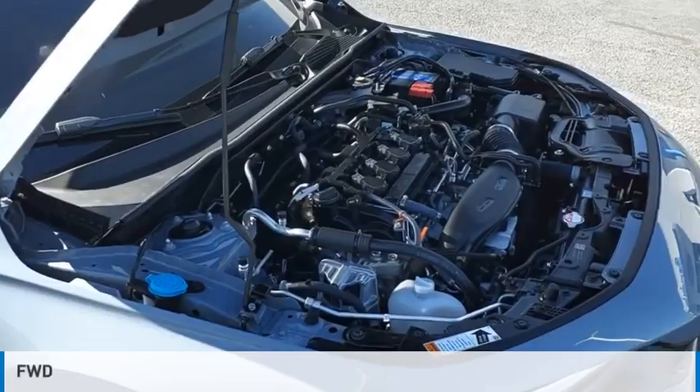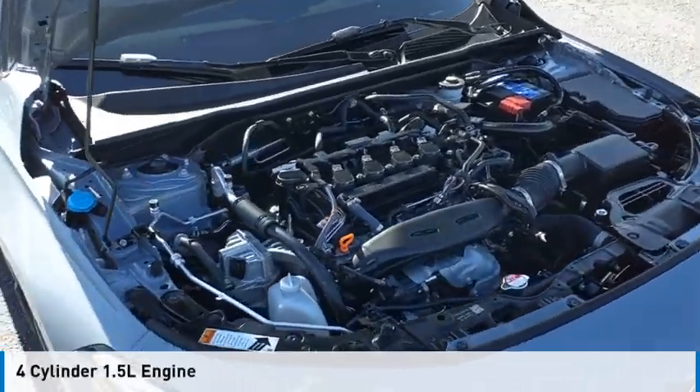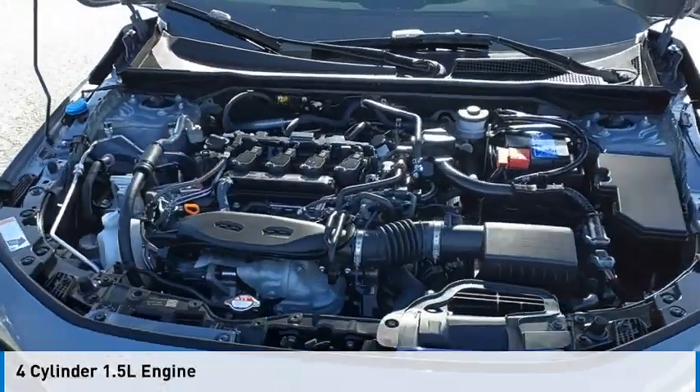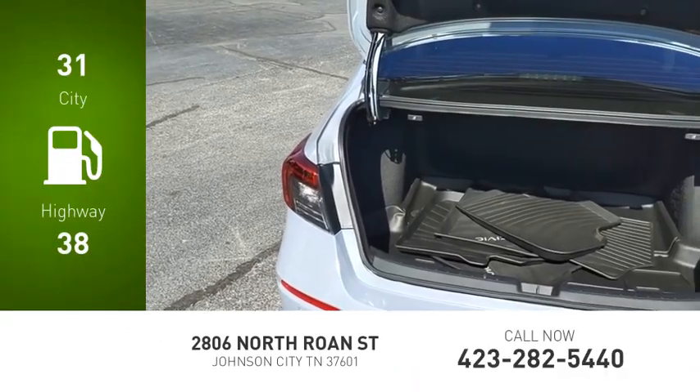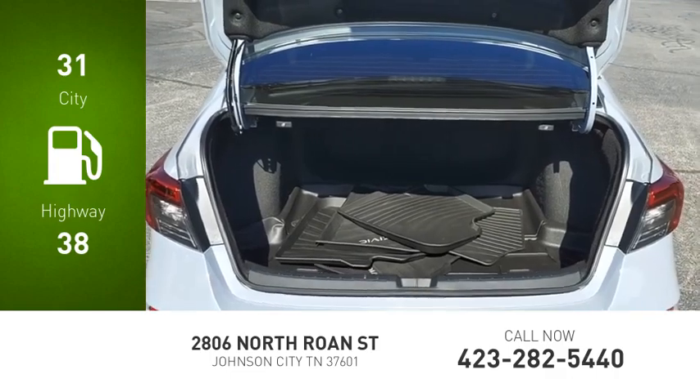This vehicle is powered by a front-wheel drive, four-cylinder, 1.5-liter engine and comes with a continuously variable transmission. Great fuel efficiency saves you money by requiring fewer trips to the gas station.